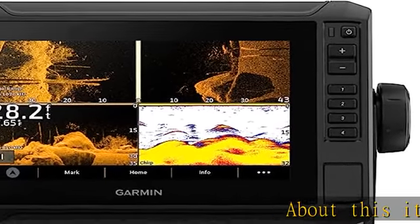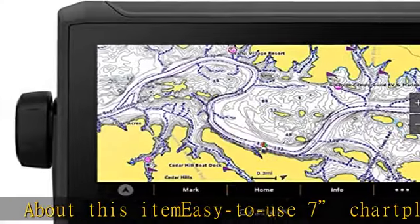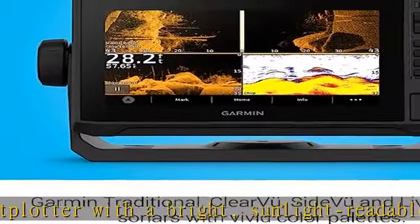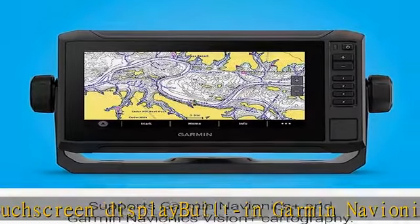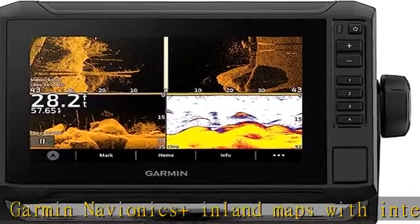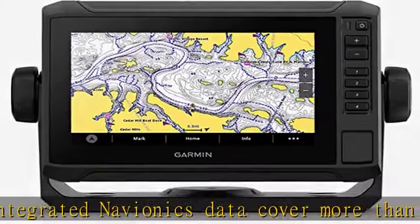About this ITMEZI 2U7 chart plotter with a bright, sunlight-readable touchscreen display. Built-in Garmin Navionics and Inland Maps with integrated Navionics data cover more than 18,000 lakes with up to one-foot contours. Built-in Wi-Fi connectivity lets you wirelessly share sonar, waypoints, and routes with another Ecomap UHD2 chart plotter. Wirelessly connects to your Force trolling motor to create and follow routes, navigate to waypoints, control speed, check battery life, and more. Check the description to get this product today at the best price.